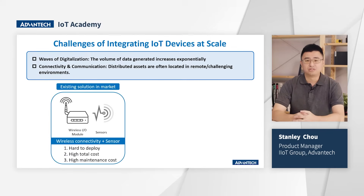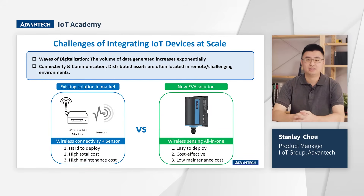There are numerous sensors that can communicate with a wireless I/O module through standard signals like 4 to 20 mA or RS485. Such a solution requires several installation steps, making it difficult to deploy, and the cost is high — whether from the device itself or labor. EVA, by contrast, is a wireless sensing all-in-one solution powered by batteries. No extra wiring is needed — it's easy to deploy, cost-effective, and has low maintenance cost.